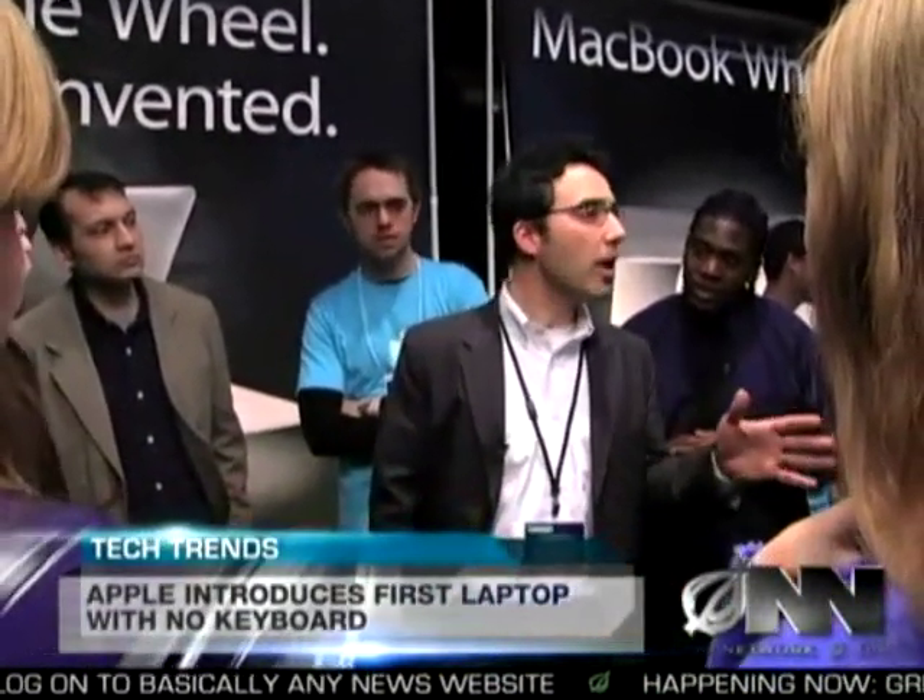Senior product innovator Brian Gilman says the MacBook Wheel will make typing a thing of the past. At Apple, our philosophy is to create products that are simple to use, and nothing is more simple than a single giant button.